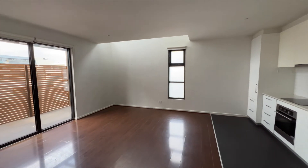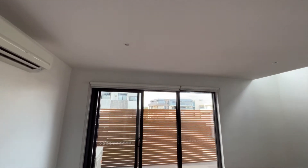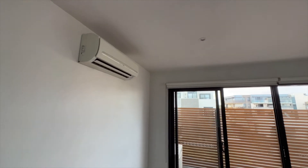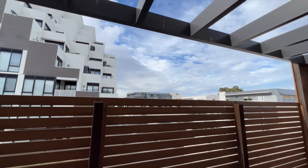The living area, with blinds fitted throughout the whole apartment, and its own split system. The balcony.